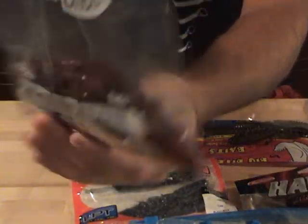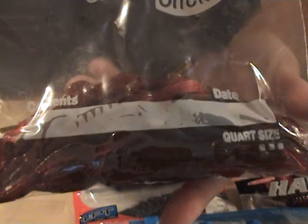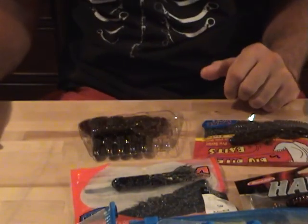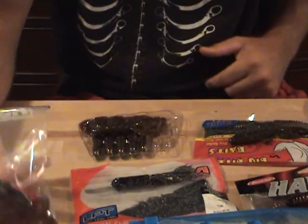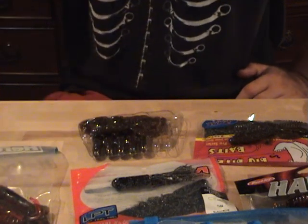And number twelve is Pirateam Lures Diesel Craw in Delta Destroyer. So that's it for my top 12 favorite soft plastics. As always, if you guys want to check out Pirateam Lures, go to the link on my channel and get 10% off your order. Thanks for watching guys, talk to you soon.